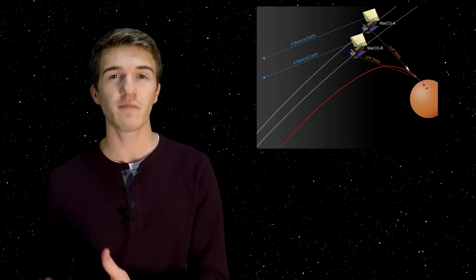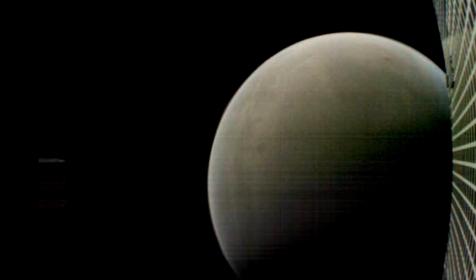Unfortunately, Marco A and Marco B are in a flyby of Mars — they're not entering an orbit. Therefore, they're not going to be able to send more information anymore. At this point, they're no longer usable. But we did receive a few images from the two as they were approaching and leaving the planet Mars.